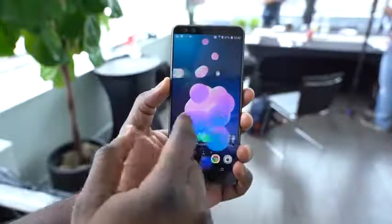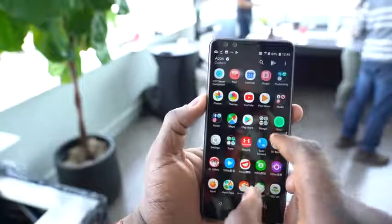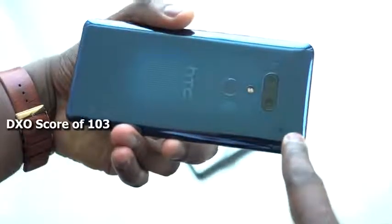So what do you guys think of the HTC U12 Plus? Is this a device that catches your attention? We'll be doing some videos on it, so expect a speaker test battle with other devices. We'll also be testing out that camera to see how good it is with a DxOMark score of 103 or 108 — I can't remember right now. Leave your questions, guys, and let me know. Don't forget to like, share, and subscribe to the channel. Always enjoy your entertainment.